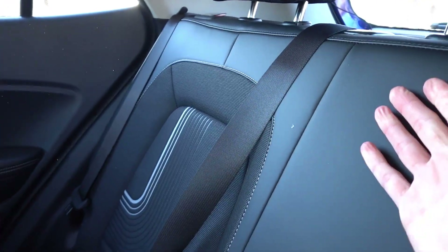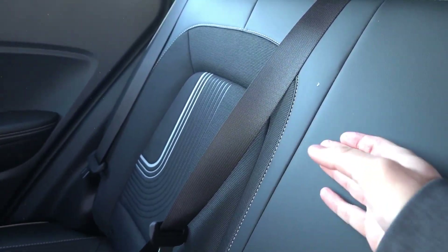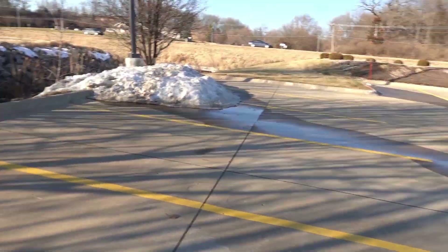60/40 split folding seats — no center armrest or anything. For this type of vehicle, the seating material is quite nice, which is a nice bonus in the back seat, but otherwise a pretty basic interior.